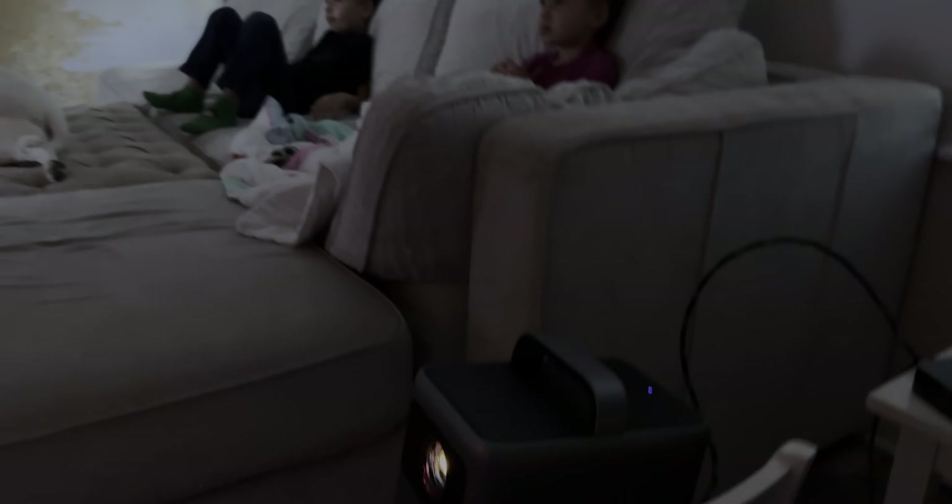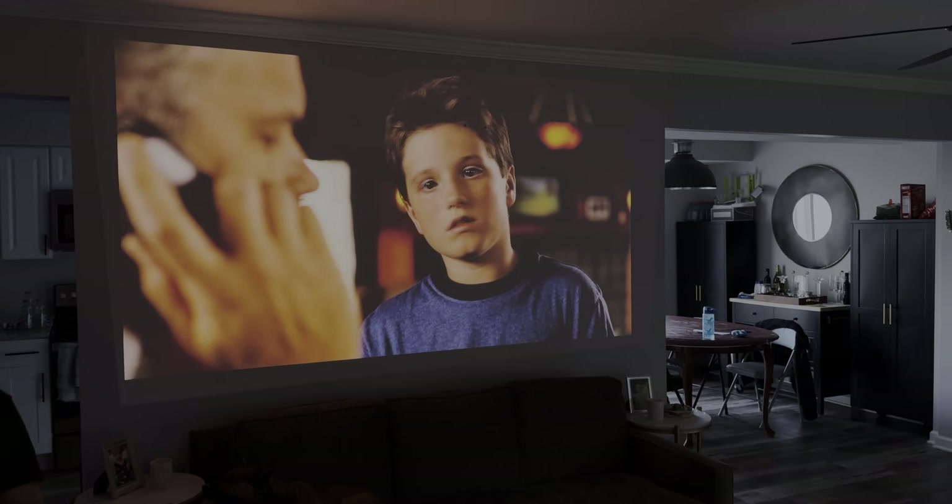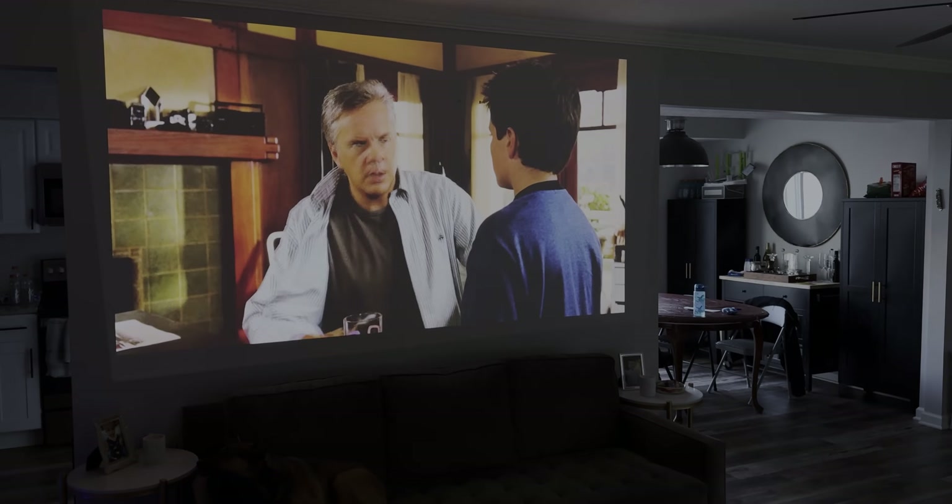Projectors have always been kind of difficult because you can get a relatively cheap projector and have it be a larger visual size than your TV, but to have a good visual is an entirely different story. Growing up, we had a projector that was 640 or 480p. It took forever to start up, had confusing menus, and didn't really have any features. As soon as I got the Cosmos 4K SE in hand and started setting it up, I realized that we have entered a new age of projection.